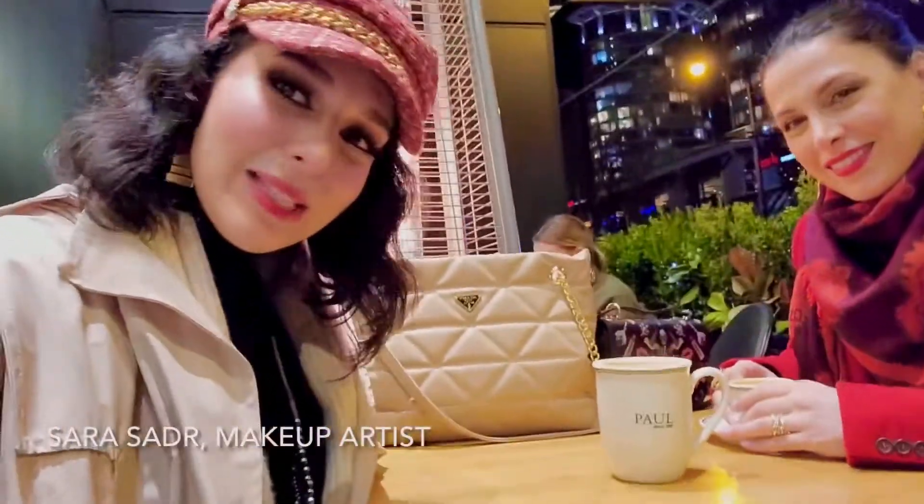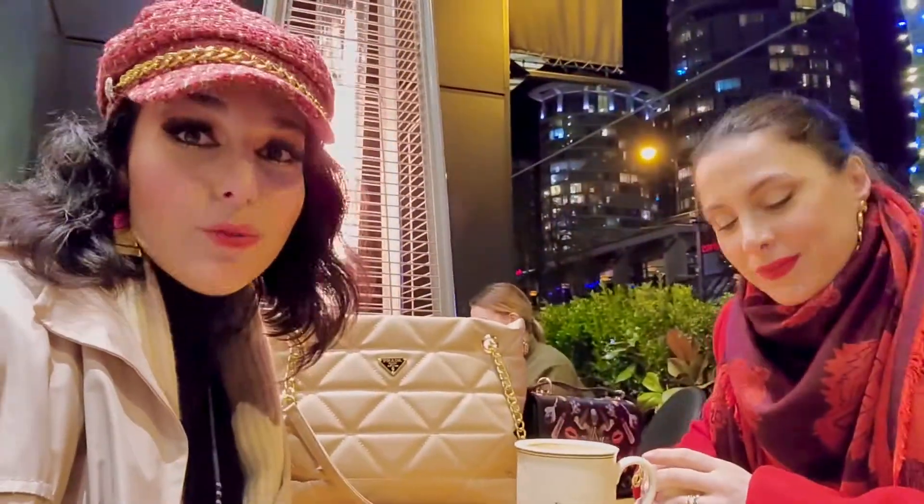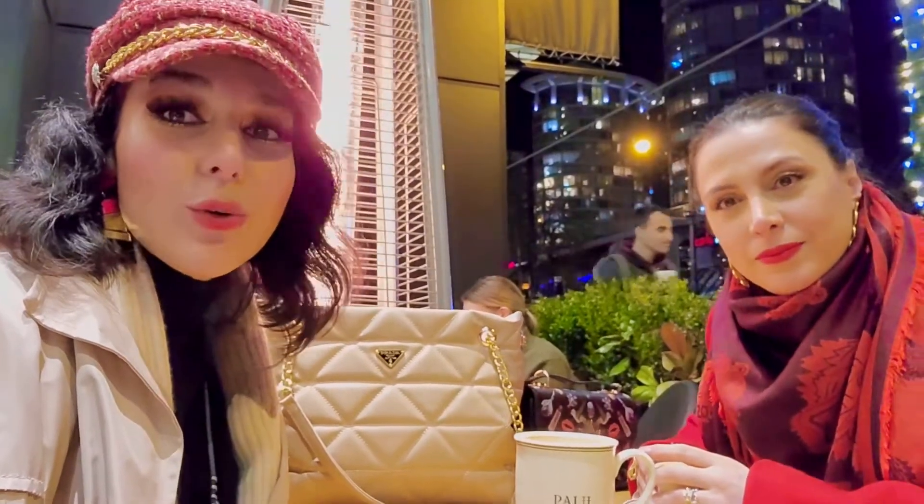Hello beautiful people. My name is Sarah. I'm a makeup artist based in Vancouver. I'm here with my friend Azadeh and we will be going to Sephora on Robson Street Vancouver and showing you all the new launches for 2022.